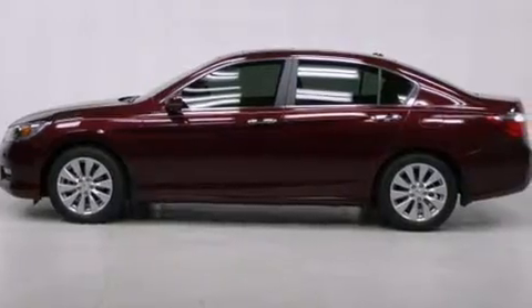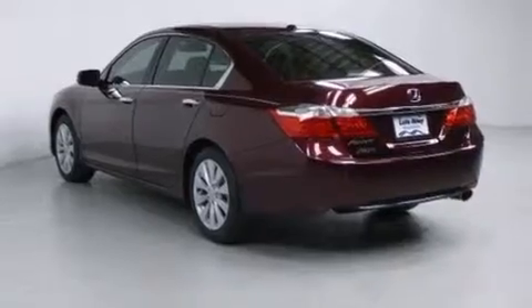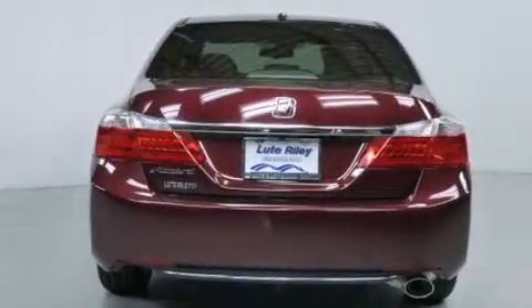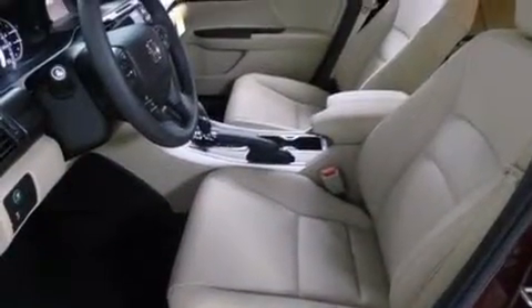Features include air conditioning with automatic climate control, cruise control, an auto-dimming rearview mirror, a CD player, a leather-wrapped steering wheel, and a passenger-side vanity mirror.